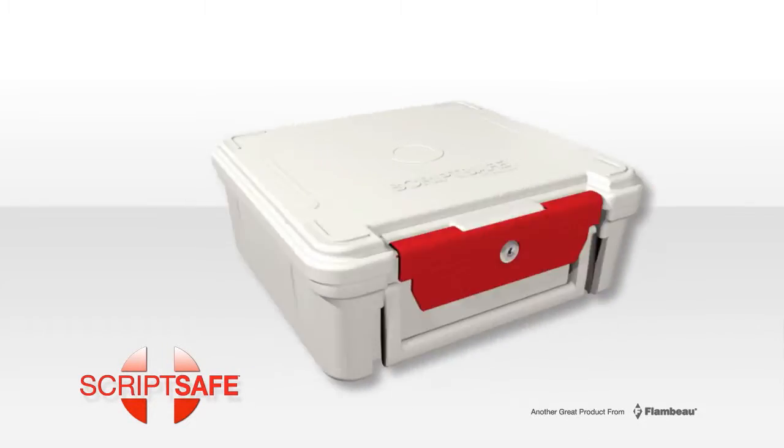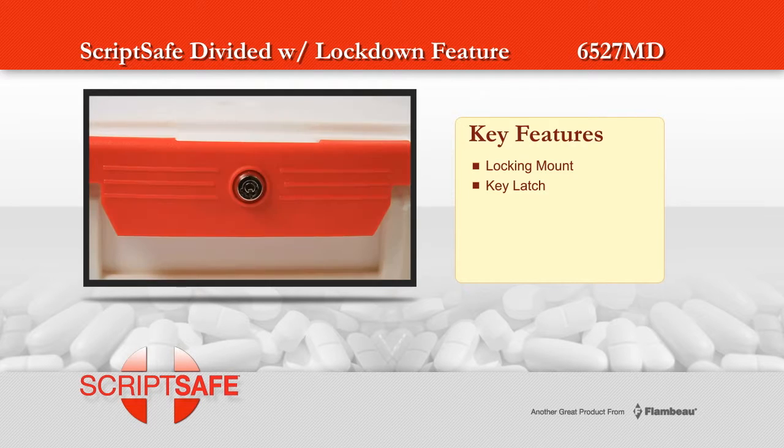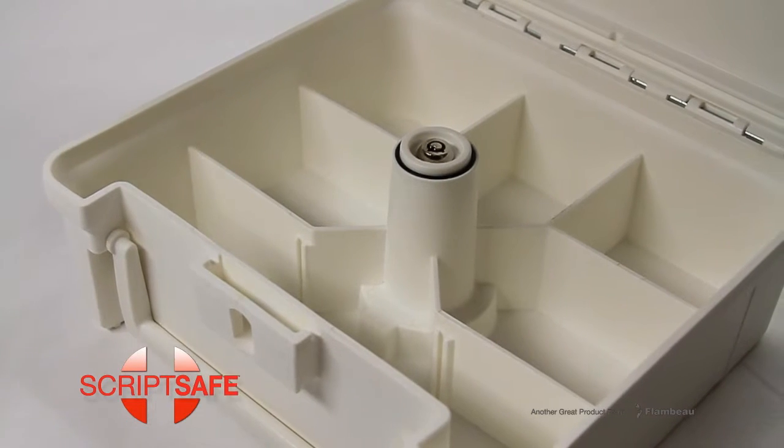ScriptSafe is a heavy-duty, tamper-resistant case designed to help secure and store prescription medications. Featuring a locking mount, key latch, durable hard case, encapsulated hinge, convenient carrying handle, and a divided interior, this case offers the maximum in security and portability.